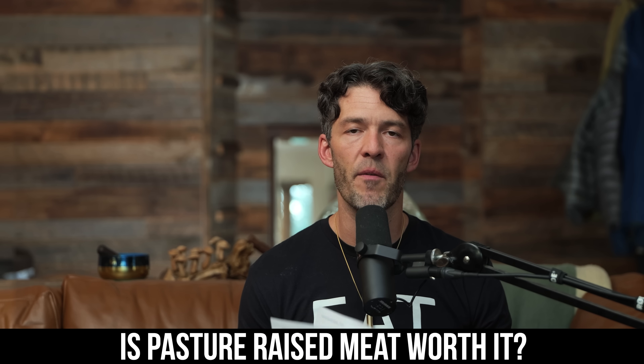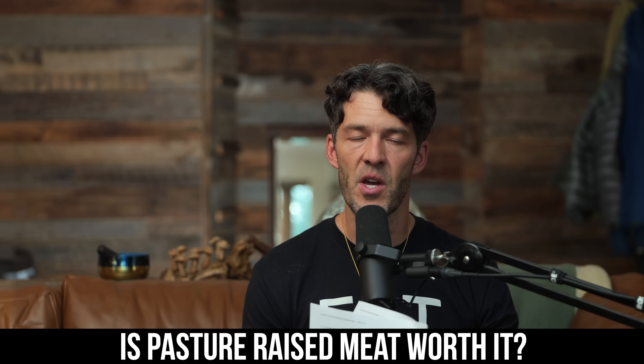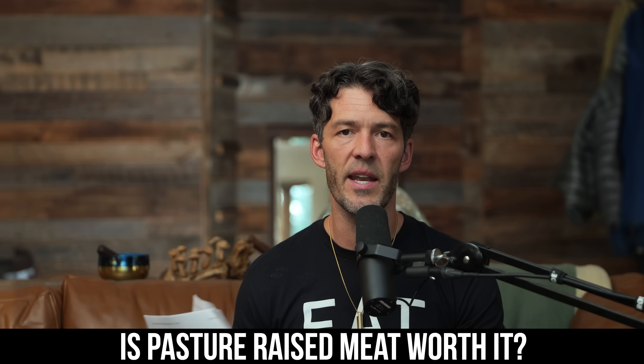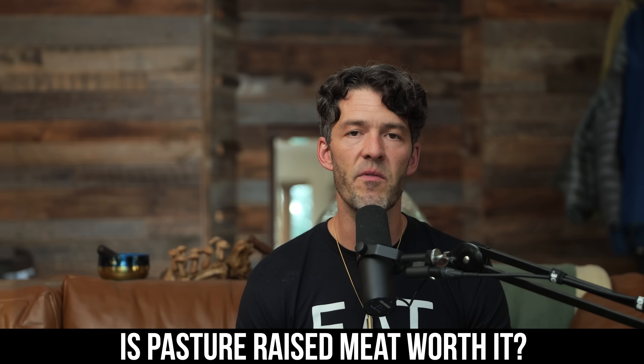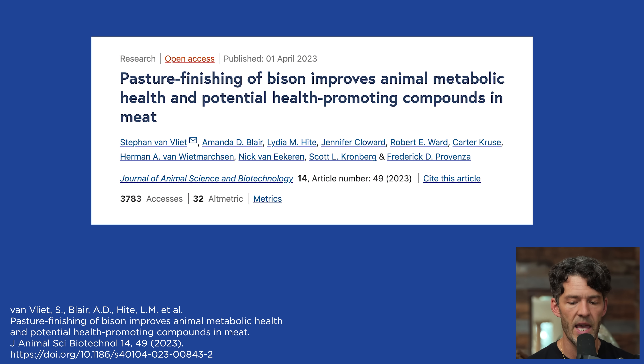A new study found that red meat derived from pasture-raised grass-fed animals has two times as much phytochemicals and other health-promoting metabolites compared to feedlot animals. Let's break down one of the most complex and comprehensive studies of its kind titled 'Pasture Finishing of Bison Improves Animal Metabolic Health and Potential Health-Promoting Compounds in Meat,' published in 2023 in the Journal of Animal Sciences and Biotechnology.